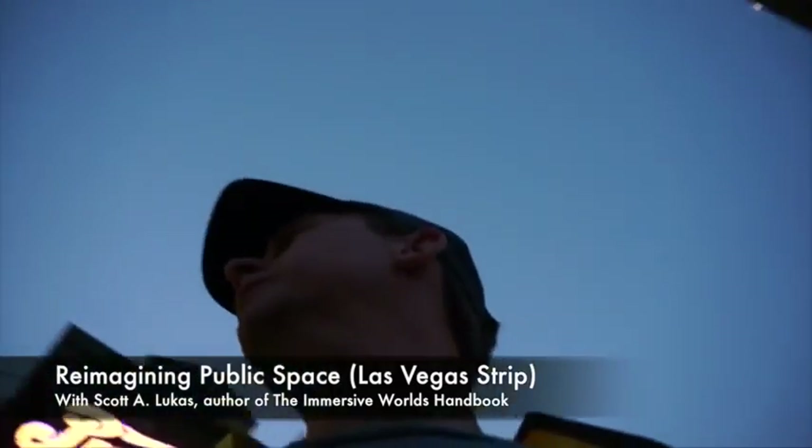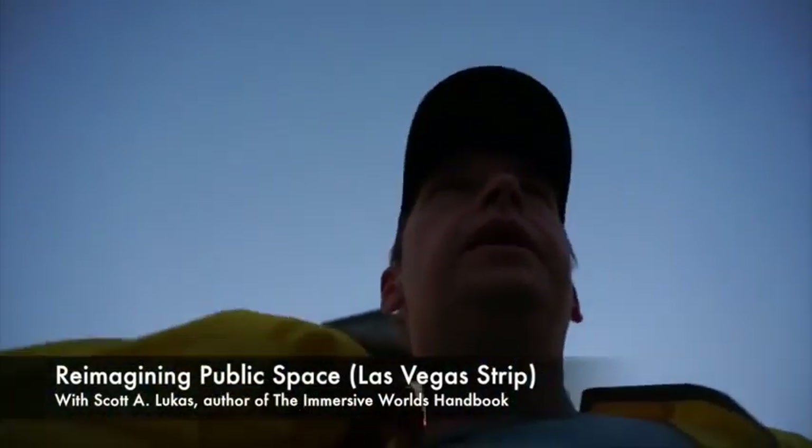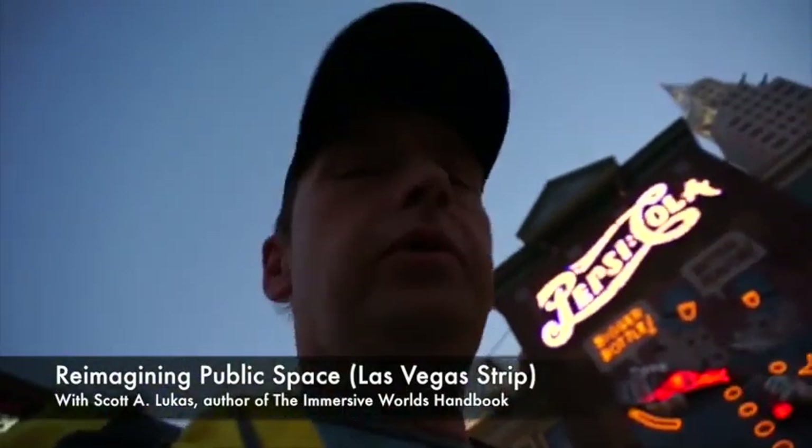Welcome back to another video feature of the Immersive Worlds Handbook. I am in Las Vegas and I'm taking you through the redesign of the area out in front of New York, New York and the Monte Carlo on this very windy night. So let me take you around for a look.